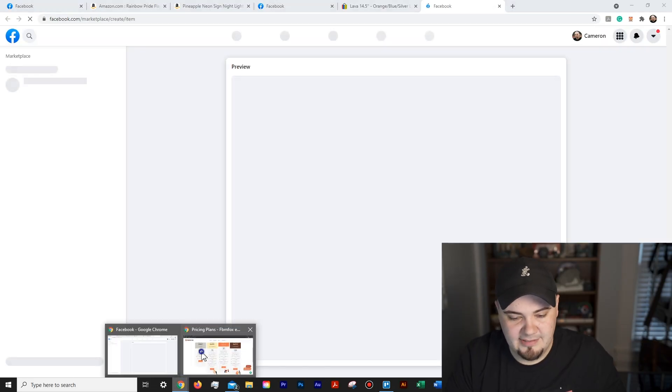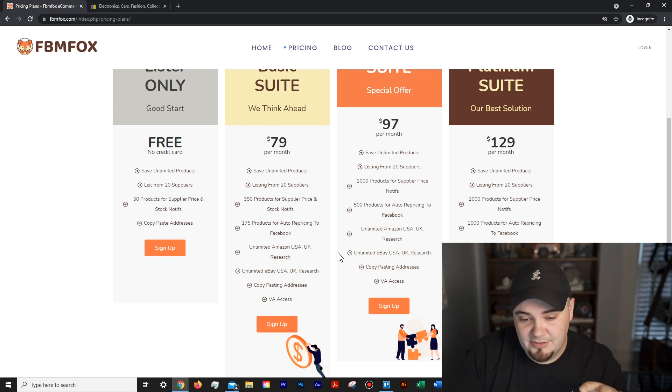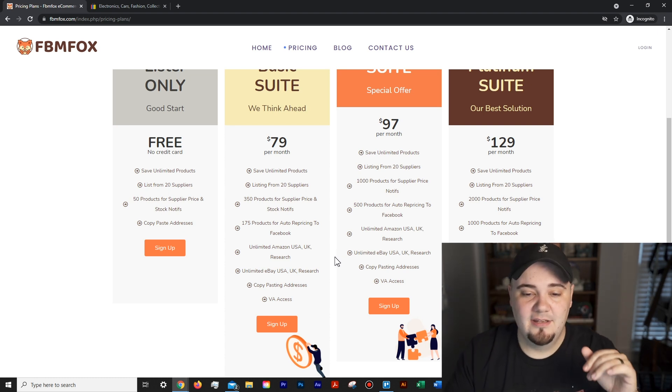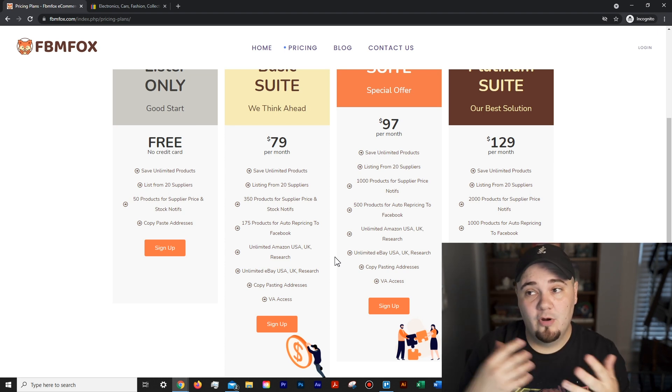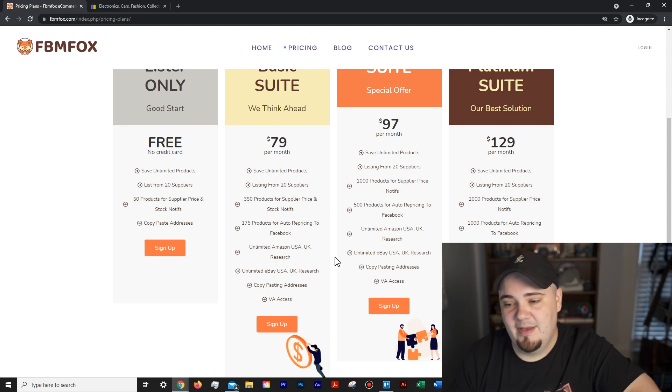Free lister is the way to go. On the paid plans, you also get unlimited product research for USA and UK on Amazon and eBay. If you use VAs, the paid plans give you VA access so you can create accounts for your VA to put items into your account to list from. If you're interested in the paid suites, my coupon code is Cameron10 — it gives you 10% off your first month.